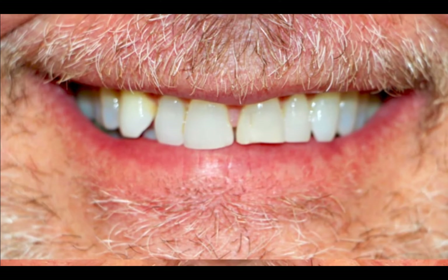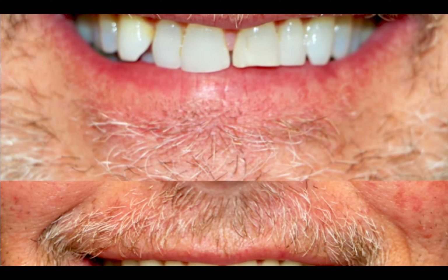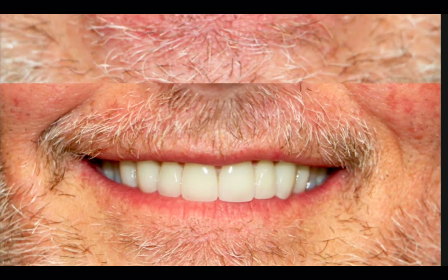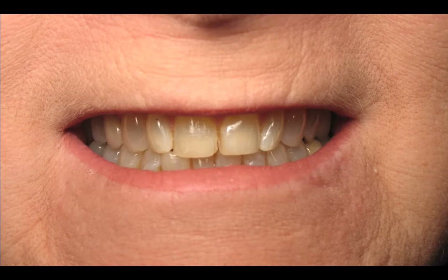This patient shows what can happen when you have proportional and non-proportional teeth. On the top teeth they were not proportional. The bottom shows the after, showing harmony. You can see the shape difference before we started.